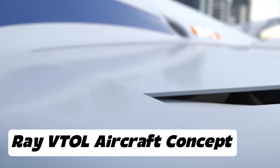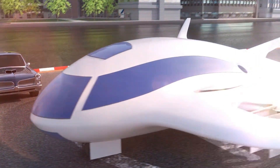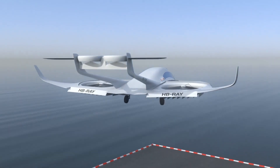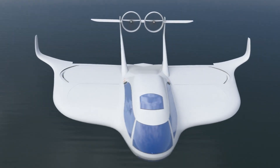The Ray VTOL aircraft concept developed by Ray Research AG is a futuristic five-seat vertical takeoff and landing design aimed at redefining personal and executive air travel. Configured to carry four passengers plus one pilot, the Ray V emphasizes comfort and exclusivity, targeting the VIP and business travel market.